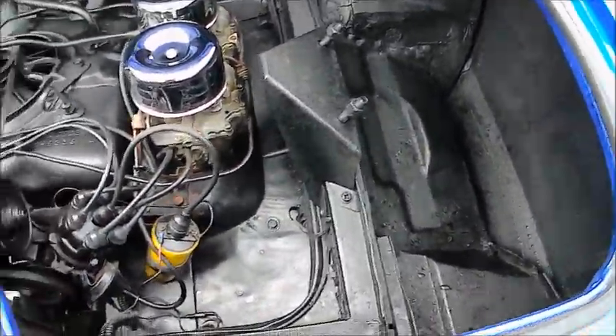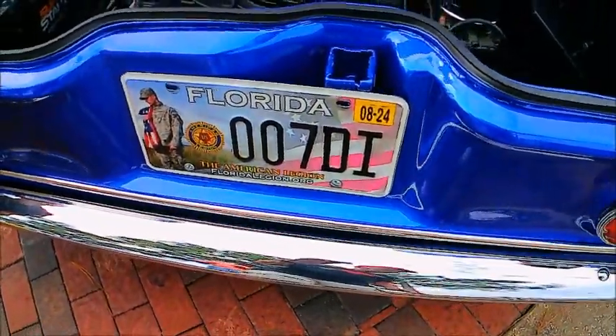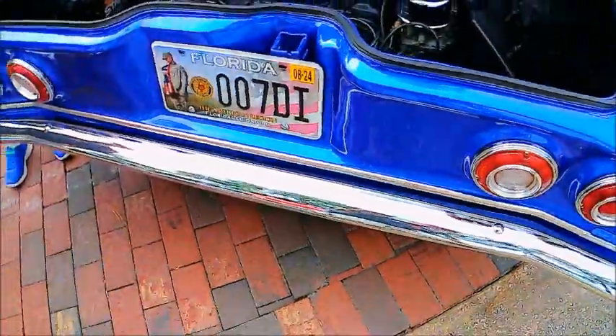And I would bet the spare tire, which is usually in the back here, is up in the trunk area. Amazing.